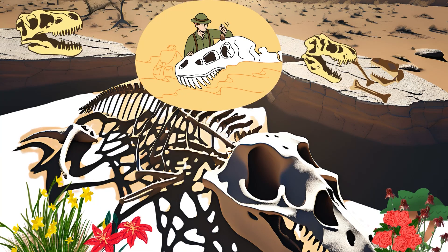Triceratops fossils have been found mostly in North America, especially in the United States in places like Montana and Wyoming.